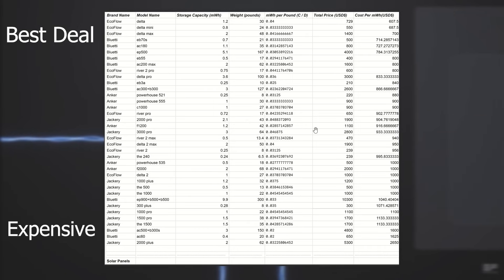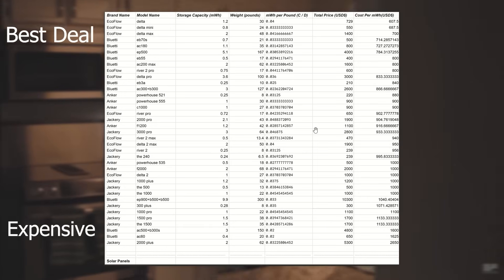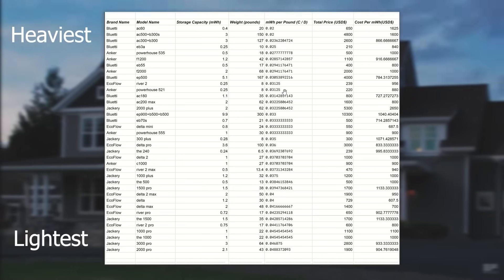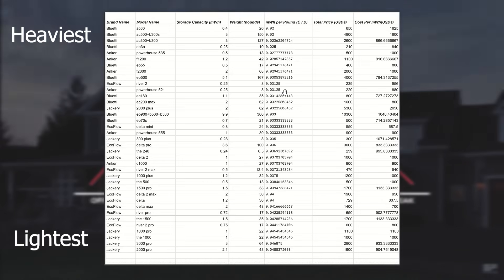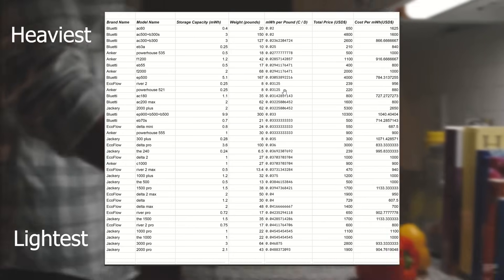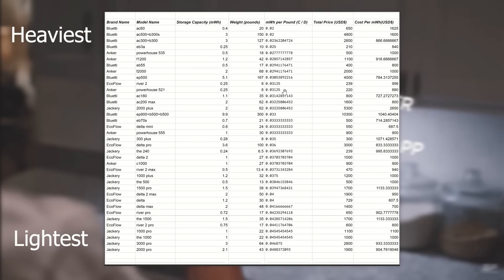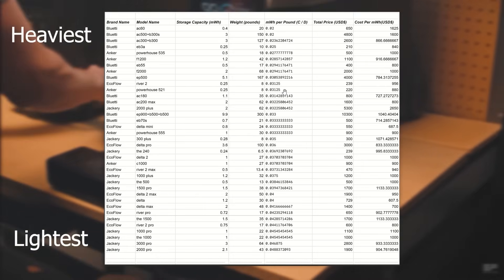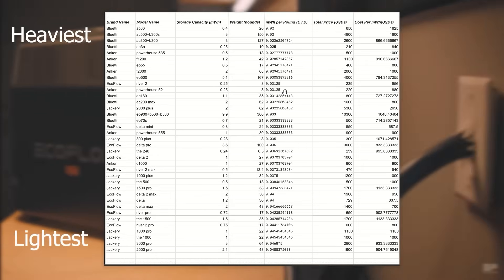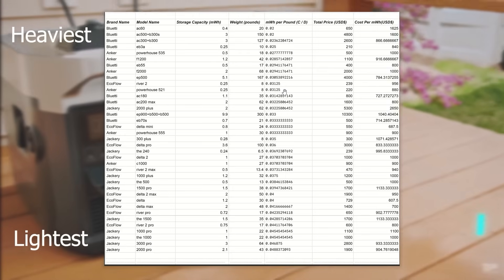Looking at the power stations organized by cost per megawatt hour, you have a range here. Anker seems to be right in the middle. Ecoflow and Bluetti are the cheapest and Jackery seems to be the most expensive. Next, looking at the power stations organized by megawatt hour per pound and weight, the heavier devices that can't store as much power per pound are the Bluetti and some of the Anker devices. The best most efficient devices that give you the most storage per weight are Jackery and Ecoflow — those are some of the most efficient devices giving you the lightest weight, so I'd recommend those companies if you're looking for something really light and portable.